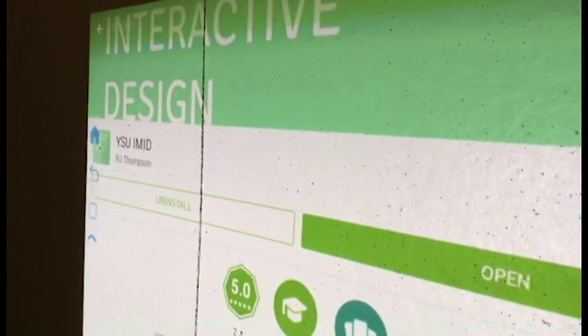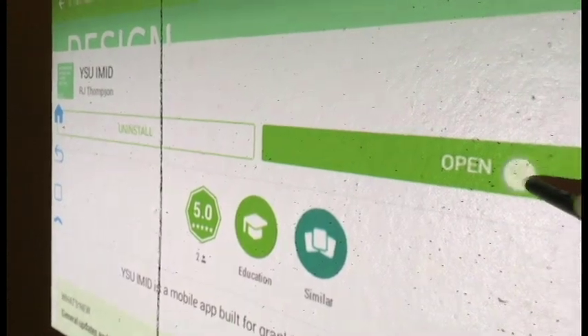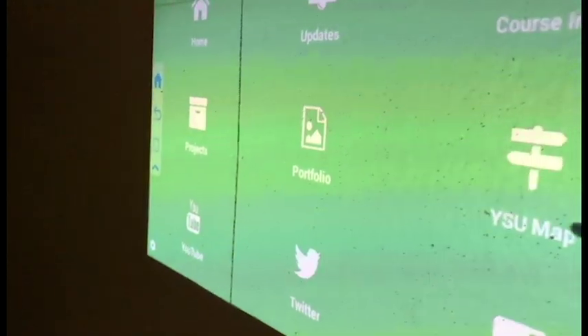I went to the Google Play Store and clicked on an app that I made and downloaded it. Let's take a look and update that. This is actually pretty neat — you can interact with the app on the projector.